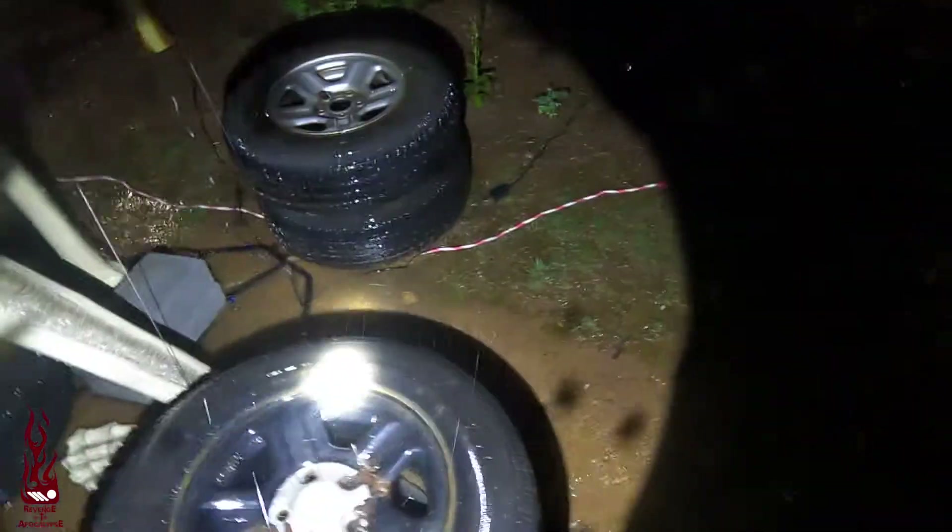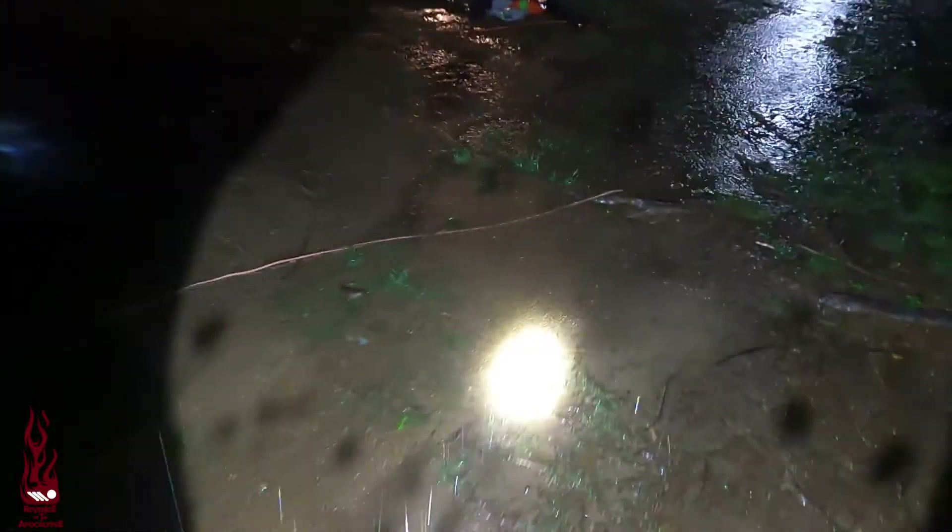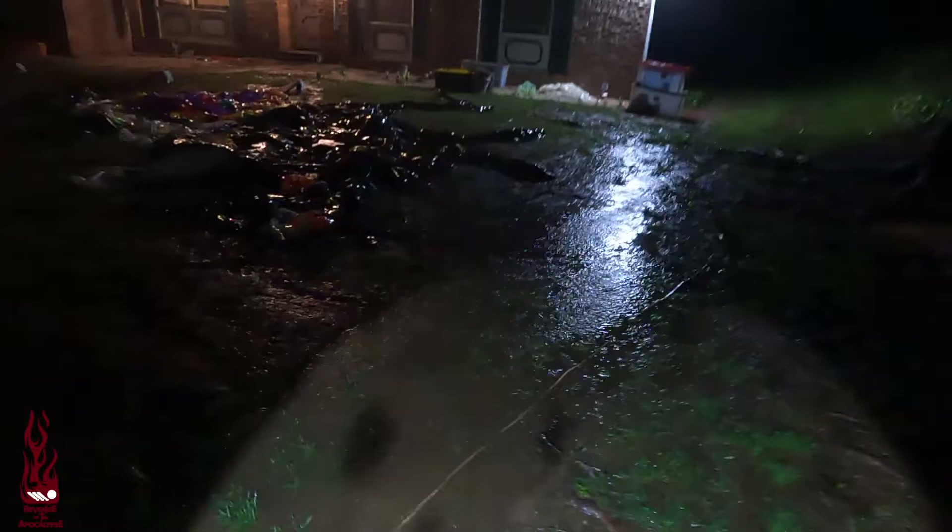His foot is damn near all the way submerged. That cable's submerged right there. So you guys can see just how bad all this is. Of course I have all the runoff here.